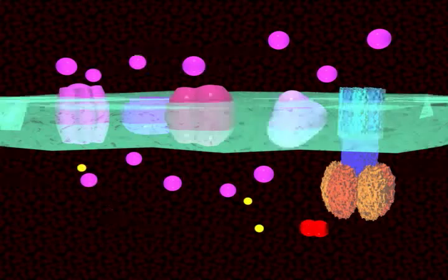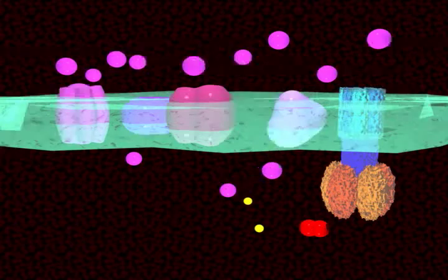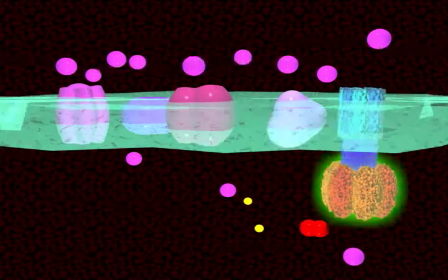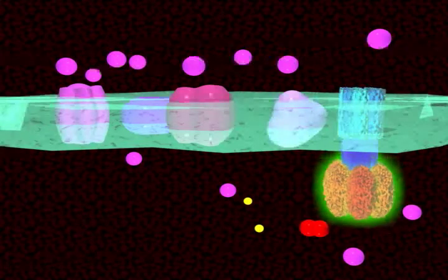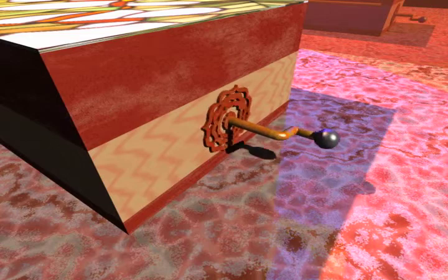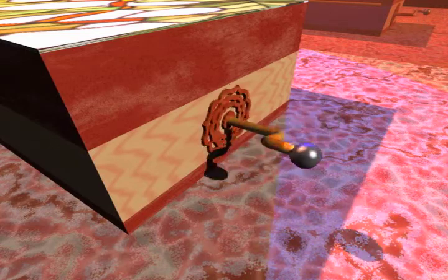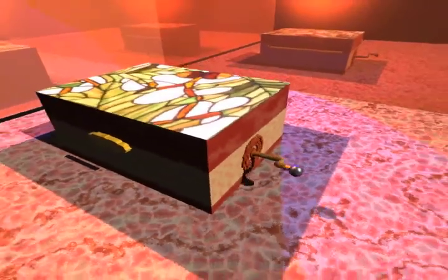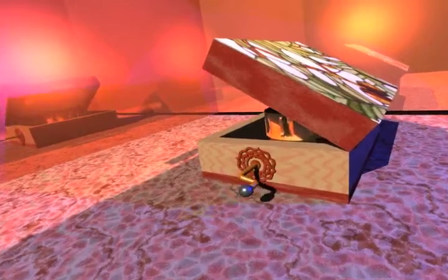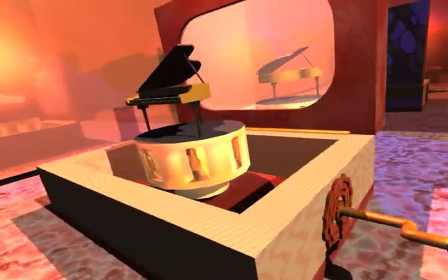Electrons get passed from one enzyme to another. This causes protons to get pumped outside the membrane, creating a high concentration. Oxygen is the final acceptor for electrons. The high concentration outside the membrane forces protons to pass through the ATP synthase enzyme, which drives the formation of energy.